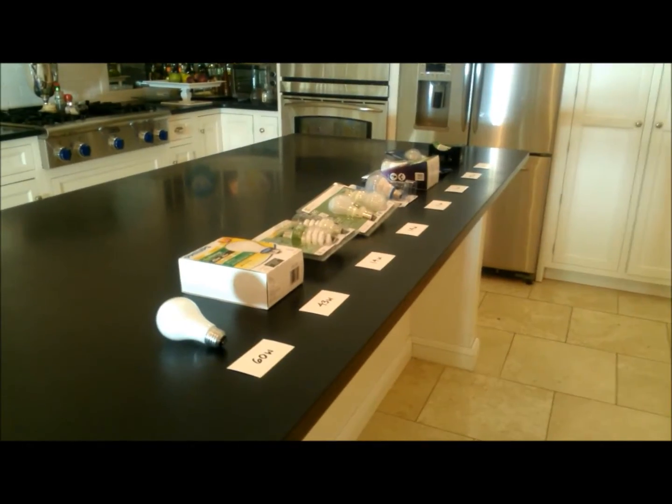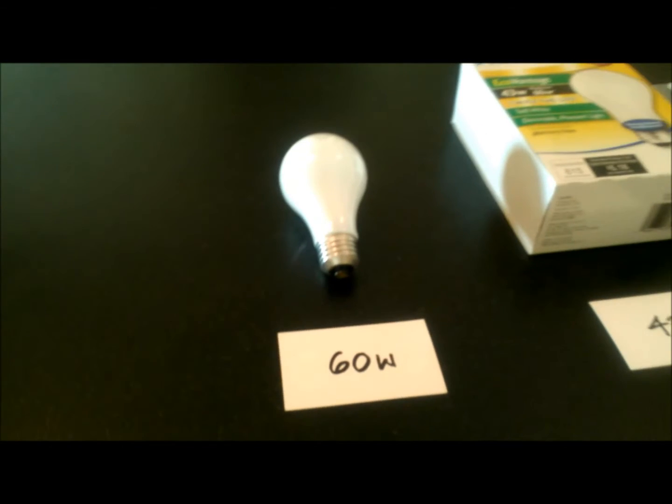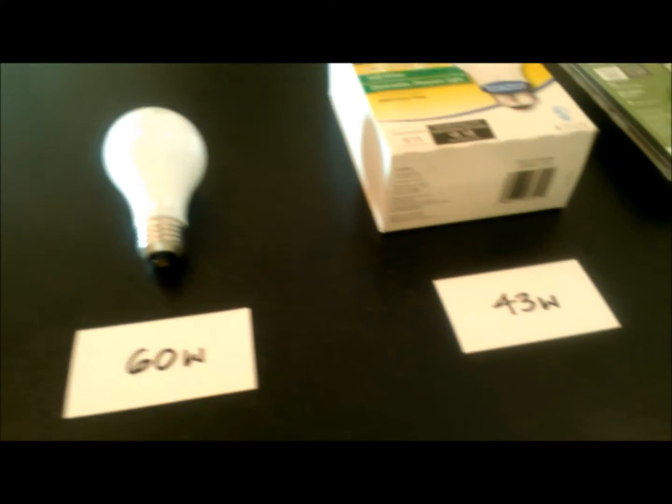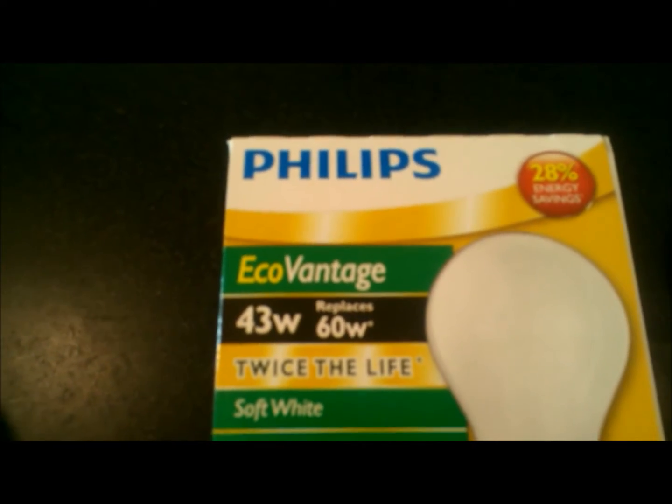As home and business owners and operators look for savings through energy efficiency, the 60-watt incandescent bulb creates terrific opportunities. 43 watts in this example is certainly an improvement — that's a Philips EcoVantage product — but it's still an incandescent lamp.